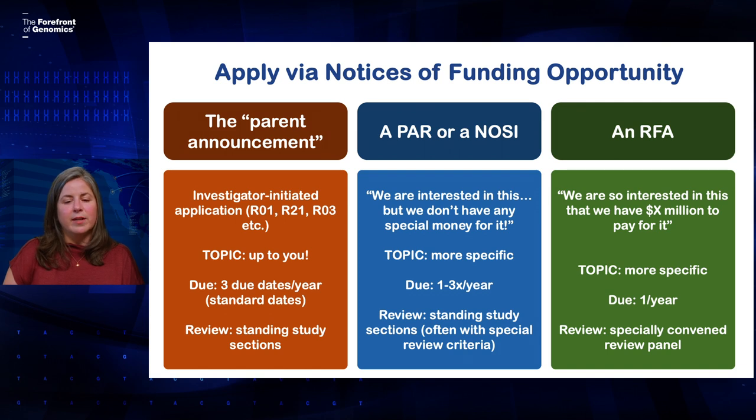The next thing I wanted to touch on are the different ways that you can apply for a grant — we call these notices of funding opportunity. Understanding these can tell you a lot about how the application will be reviewed and funded. First, you might hear people talk about applying through the parent announcement, which we also call investigator-initiated applications. This is like when you wake up in the morning, have a great idea, and want to submit a grant application. The topic is really up to you. Parent announcements have three due dates per year — we call those the standard dates. Those applications get reviewed in what we call standing study sections: recurring review panels with a specific scientific focus and a fairly consistent set of reviewers.